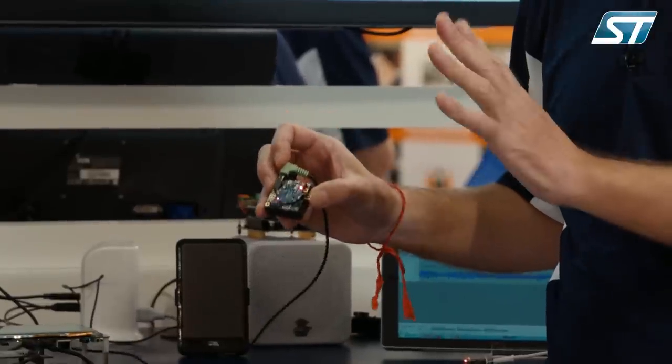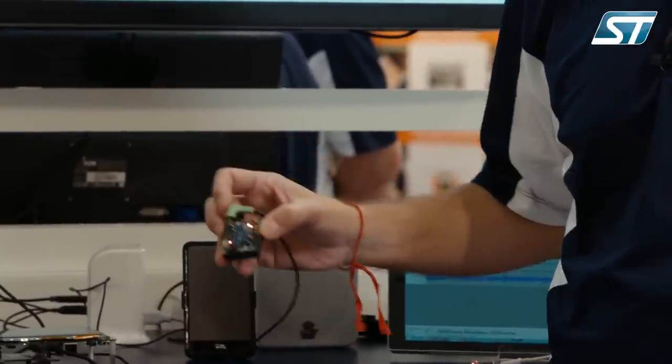Here we are running concurrently three processes: audio decompression, beam forming, and voice recognition, so that I can give voice commands to the system even in a very noisy environment.